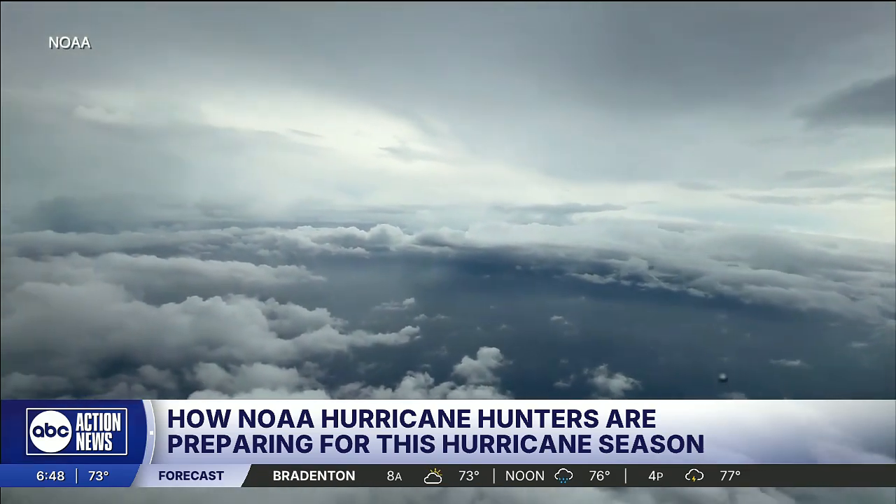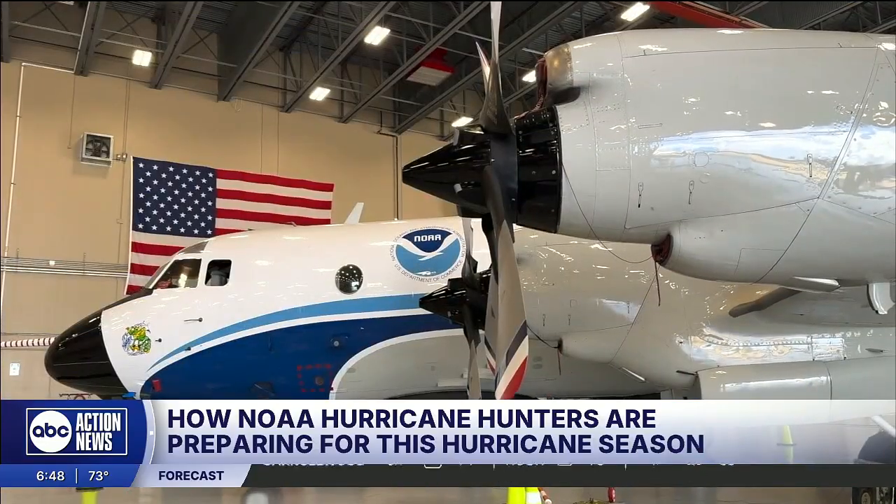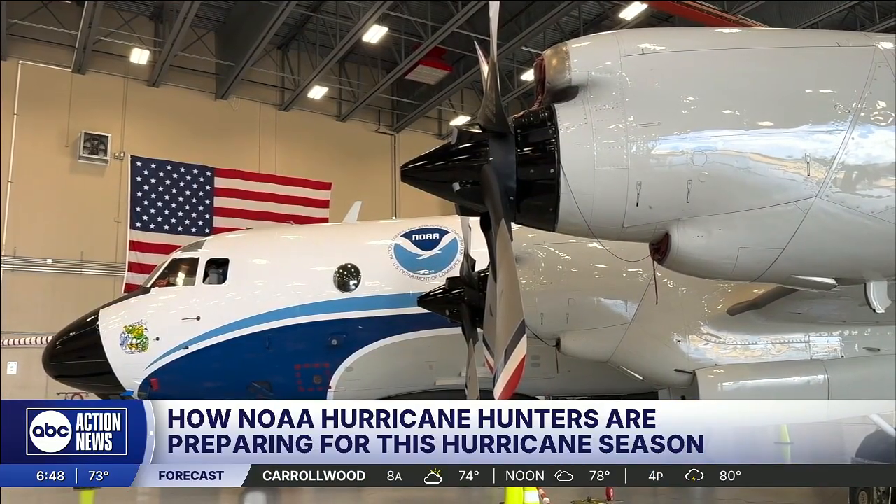Data is transmitted in real time to the National Hurricane Center for forecasting and models. The entire purpose of the mission and the reason why our crews are deploying into these storm systems is to be sure that the people in harm's way are listening to the warnings, listening to your local emergency officials, and heeding what they're saying. I'm Polk County reporter Rebecca Petit, ABC Action News.